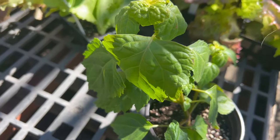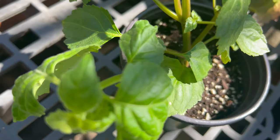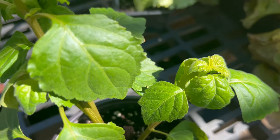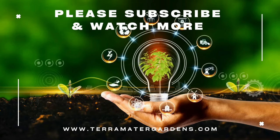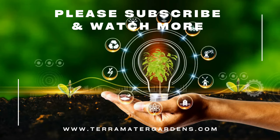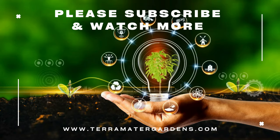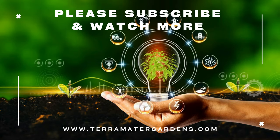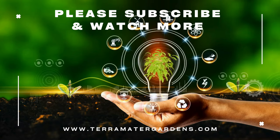Patchouli is primarily cultivated for its aromatic leaves, which are steam distilled to extract patchouli essential oil. This oil is widely used in perfumery, aromatherapy, and skincare products for its earthy, woody fragrance and reputed therapeutic properties. Patchouli essential oil is believed to have anti-inflammatory, anti-fungal, and anti-depressant effects, and is used to promote relaxation, reduce stress, and enhance mood. In addition to its aromatic uses, patchouli leaves can be dried and used to make potpourri, sachets, or herbal teas.